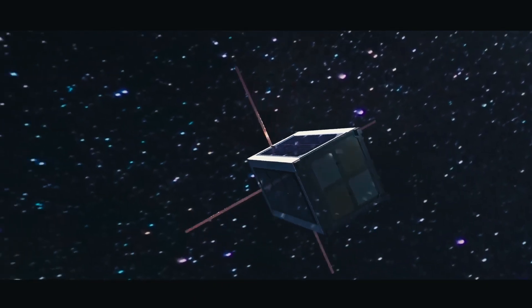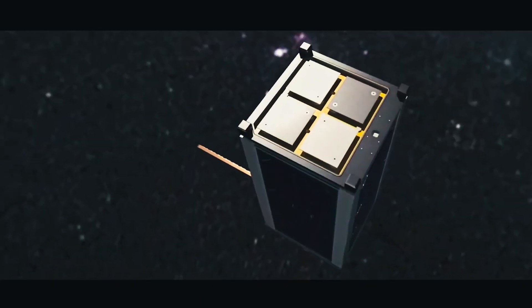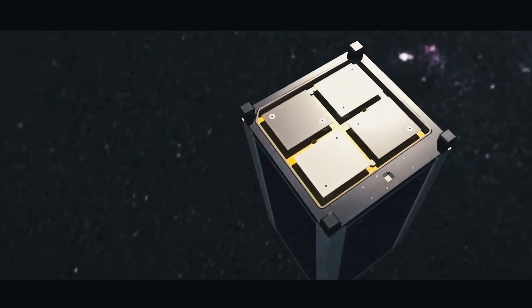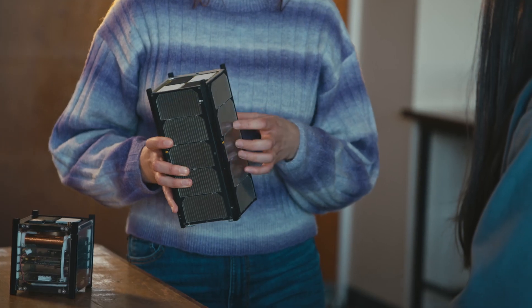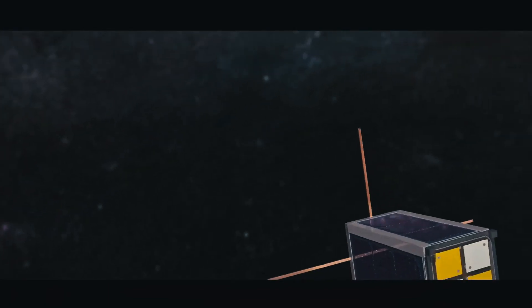How long would a satellite like this stay in space? This one's going to stay in space for about five years before it de-orbits. There are a couple of different experiments on board — a thermal one on top with different types of material, and one inside that will be looking at gamma rays.